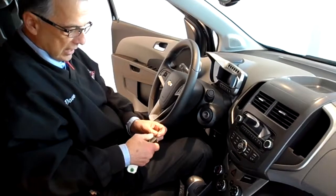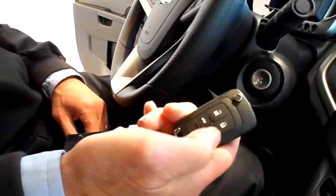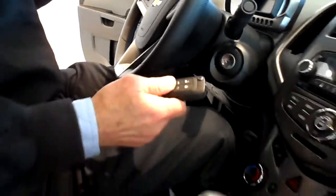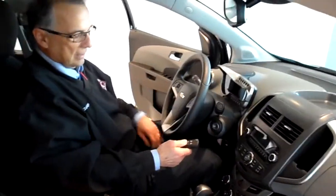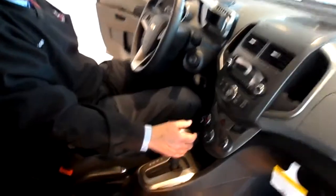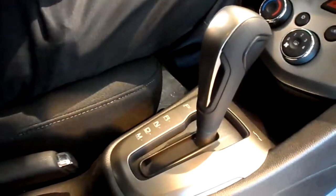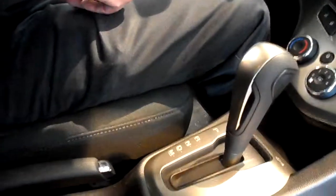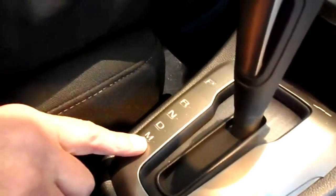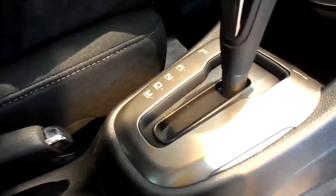This particular model also has remote start, which is nice in the wintertime. You just push your lock button and then your remote start button right here. It runs 10 minutes at a time and you can do that three times to get the car warmed up — if it times out, you can restart it. It's got the automatic transmission paired with the 1.8 liter engine, giving you a 35 miles per gallon highway estimate. It also has manual shifting — put your shift lever into manual and push the button on the left side to shift up or down for added control.